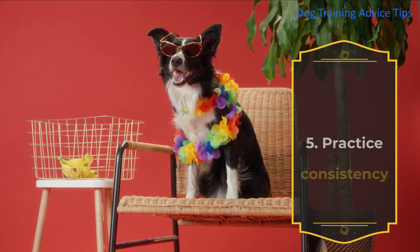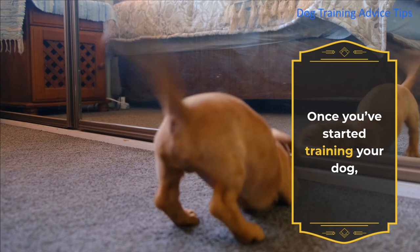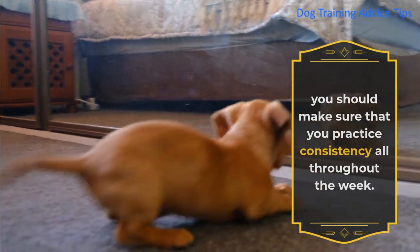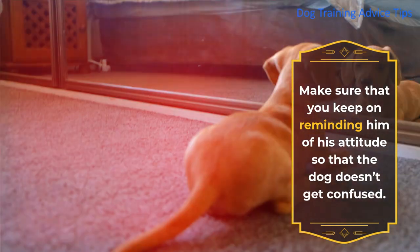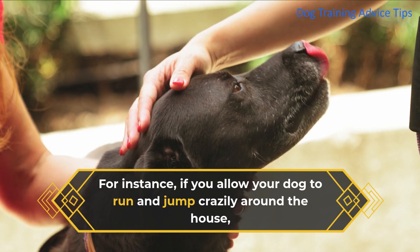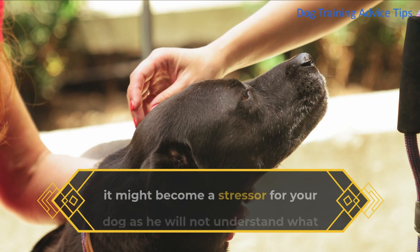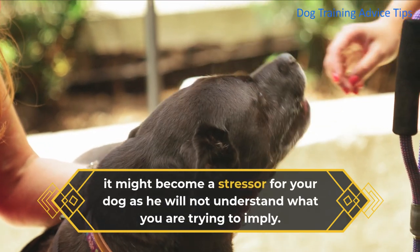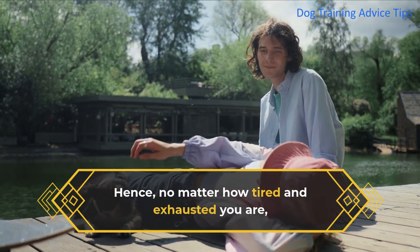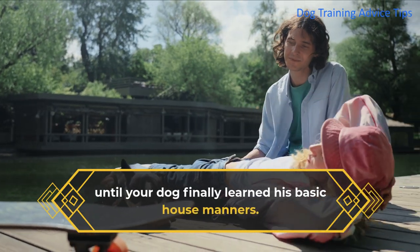5. Practice Consistency. Once you've started training your dog, you should make sure that you practice consistency all throughout the week. Keep on reminding him of his expected behavior so that the dog doesn't get confused. For instance, if you allow your dog to run and jump crazily around the house, and the next time you scold him for it, it might become a stressor for your dog as he will not understand what you are trying to imply. Hence, no matter how tired and exhausted you are, you should still follow the training protocol every single day until your dog finally learns his basic house manners.